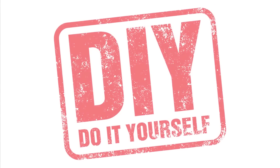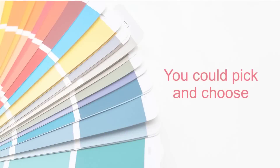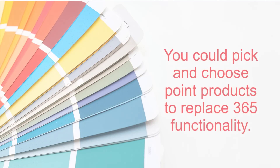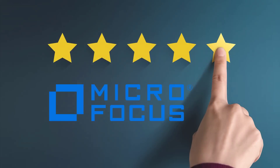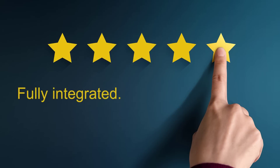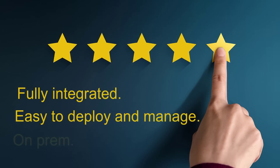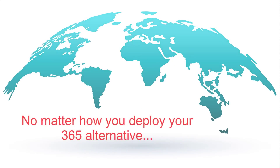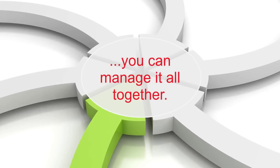Sure, you could cobble together a solution for your business, picking and choosing different vendors to replace the functionality you got from 365. But why do it? Micro Focus products are fully integrated with one another, easy to deploy and manage, and work on-prem, in the cloud, or in a hybrid infrastructure. So no matter how you want to deploy your 365 alternative, Micro Focus makes it possible to manage it all together.